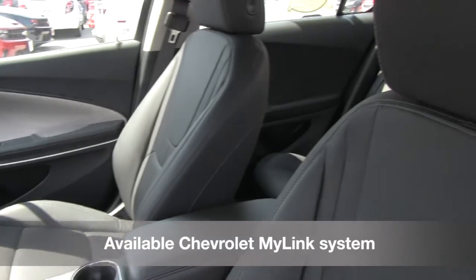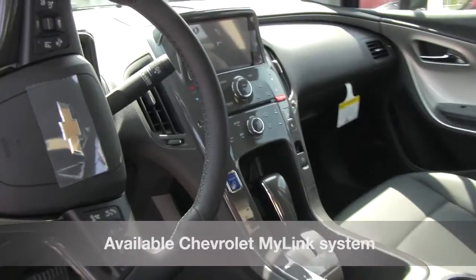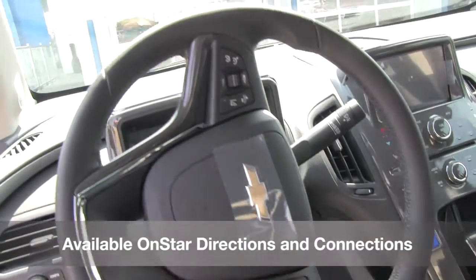Check out the Chevrolet MyLink system and stay connected with available Pandora, Stitcher Smart Radio, or Sirius XM Satellite Radio options. Also, get more out of your navigation needs with the available OnStar Directions and Connections features.